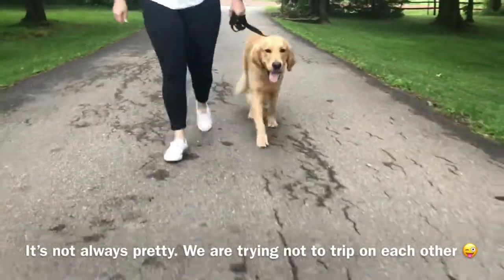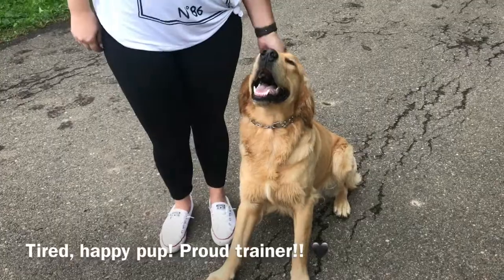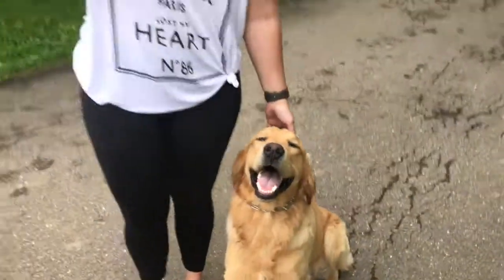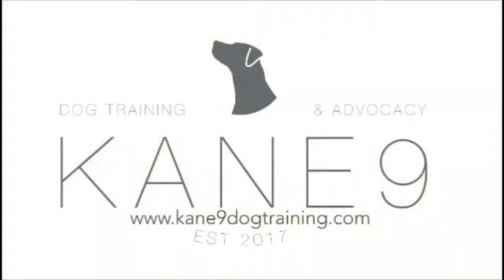There he goes trying to trip me again. He's doing awesome and it's going to make his life and his owner's life a lot easier to be able to walk him with their other dog. Plus, look at that adorable face — he's tired and a happy dog. Thanks so much for watching. If you have any questions, let us know.